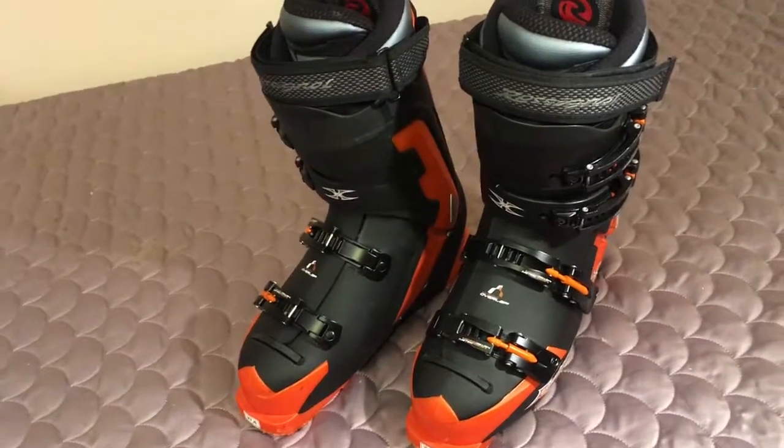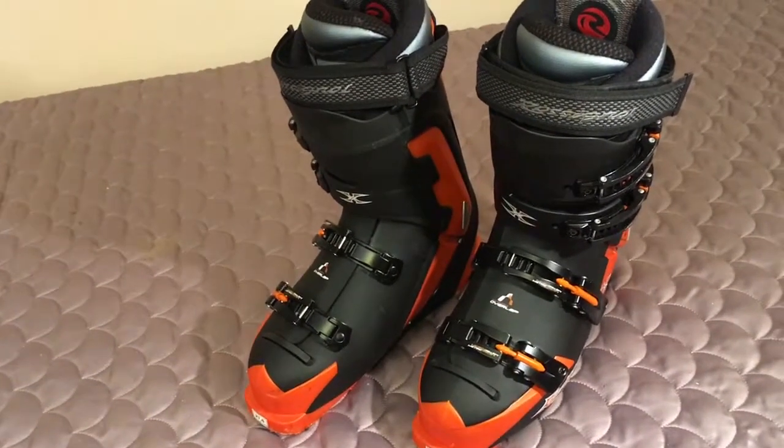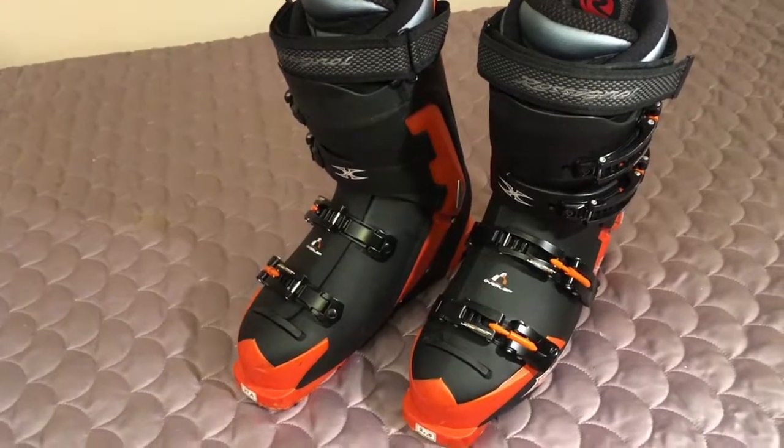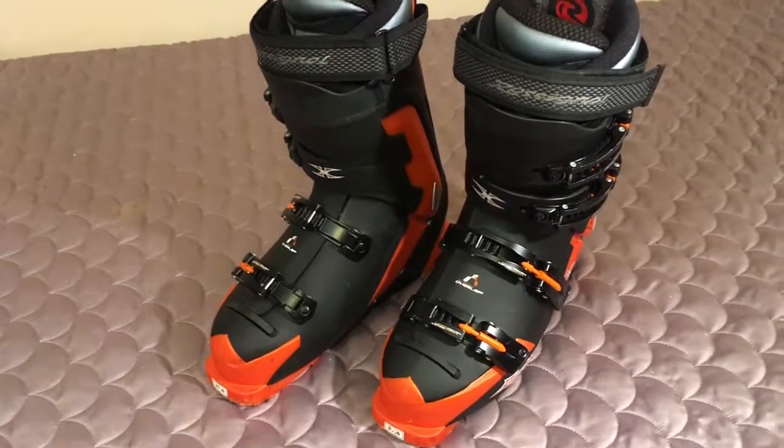It is what it is, and because it's January, pricing's firm. I'm not asking a million dollars, but when these things were new, they were expensive. Send me a text, email, or phone call and I'll sell them to you.